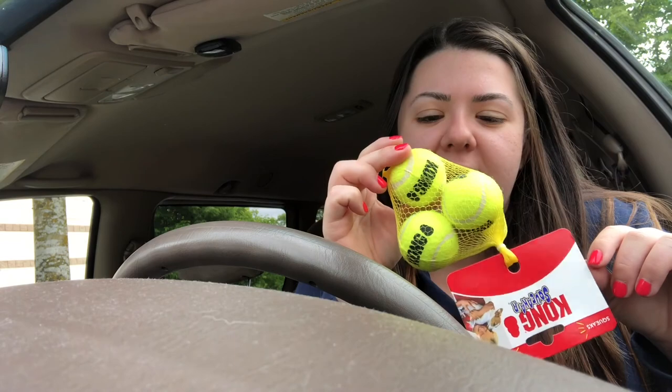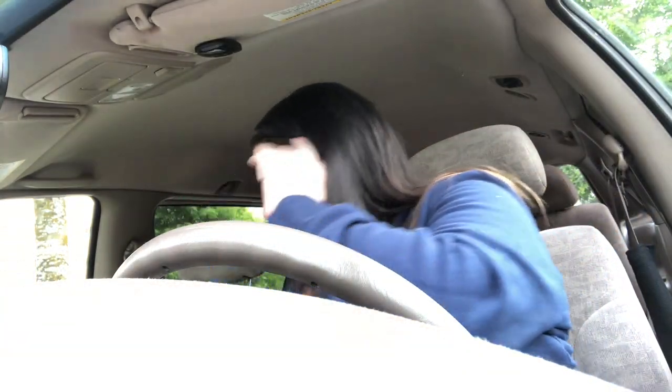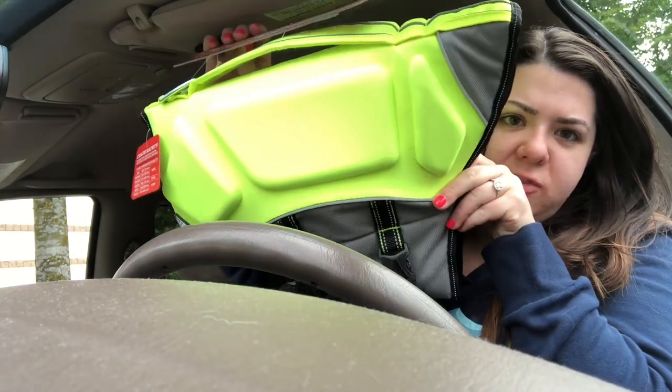He loves squeaky things and he never holds balls in his mouth — he always has it with his bottom two teeth, so I feel like the mini ones might be easier for him. And then I got Leo a big life jacket because we just found out like a week ago that he loves the water.